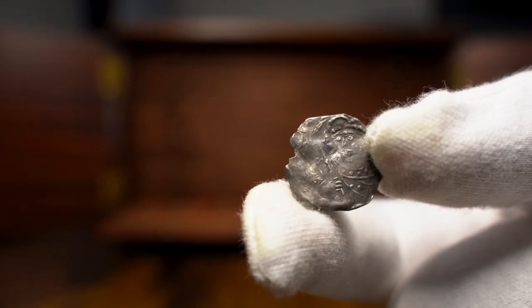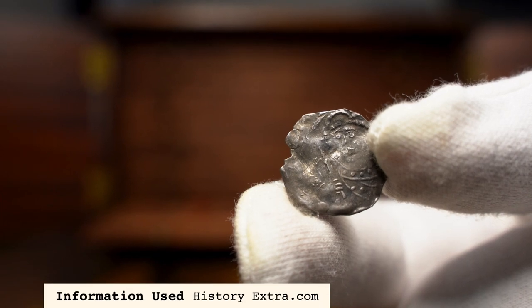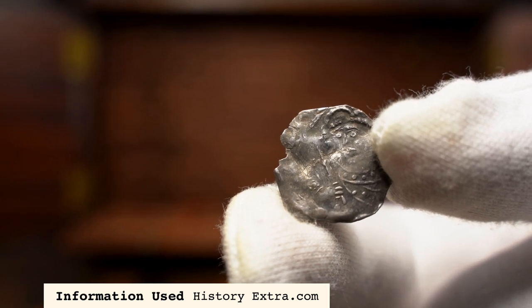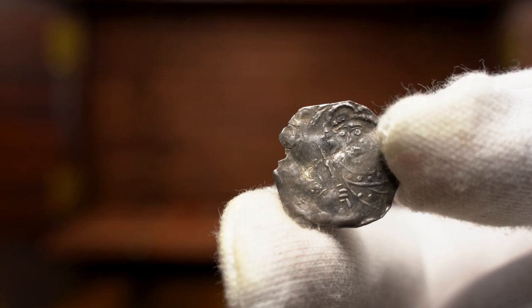Hello everyone and welcome back to the Hammered Corner. Today we have a penny from the reign of Henry I, the first of which to grace the channel. This is a specimen that was listed for sale over on the Fortuna Numismatic eBay store, that I had the pleasure of listing recently.